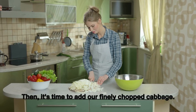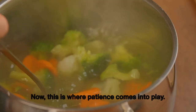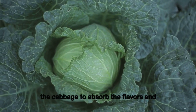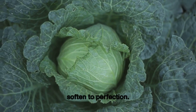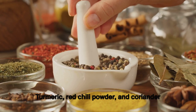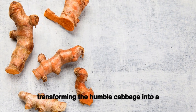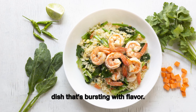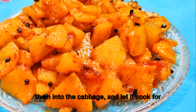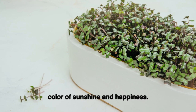Then we add our finely chopped cabbage, stirring to coat every bit with the fragrant oil. We let it cook on a low flame, allowing the cabbage to absorb the flavors and soften to perfection. The backbone of this dish is turmeric, red chili powder, and coriander powder — each spice transforming the humble cabbage into something bursting with flavor. As the spices are stirred in, the cabbage turns a vibrant yellow, the color of sunshine.